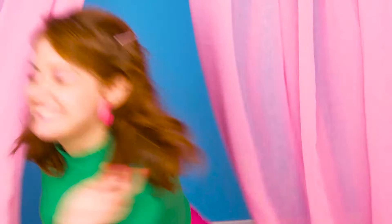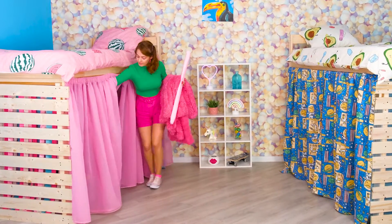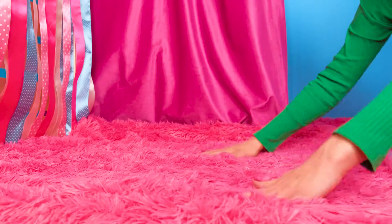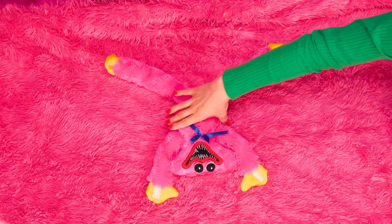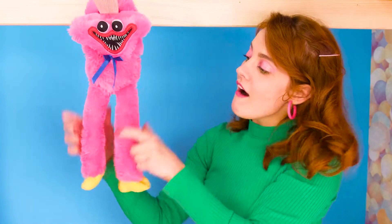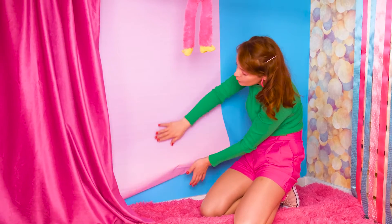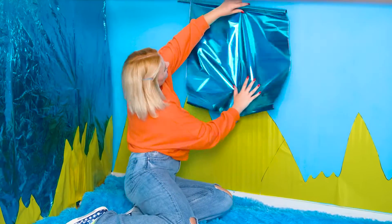Bingo! I also have an idea for how to make my place more cozy. Using a blanket as a carpet was a great idea. Mine's gonna be pink. And I'll also use some paper to decorate the walls. Wow! Check out how pretty this is!